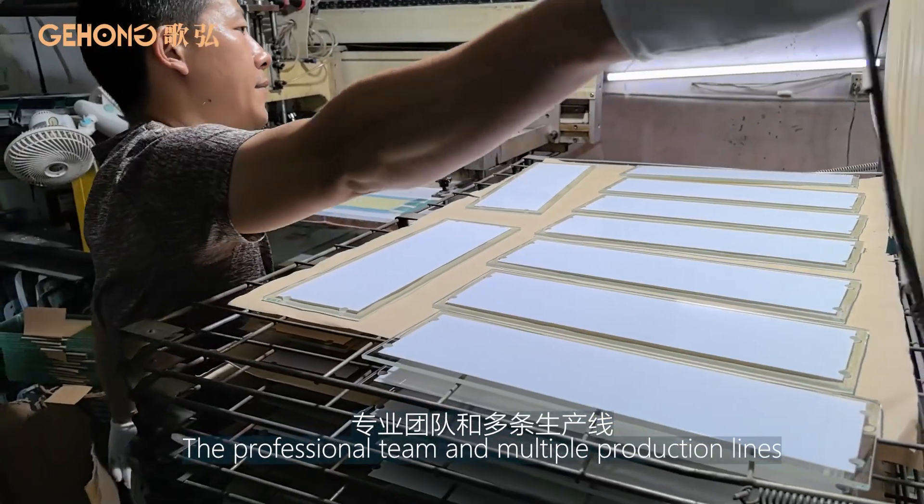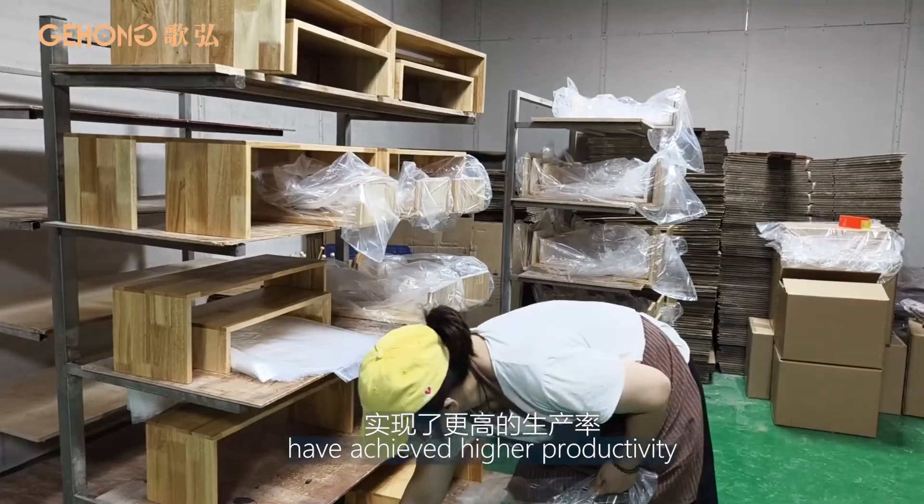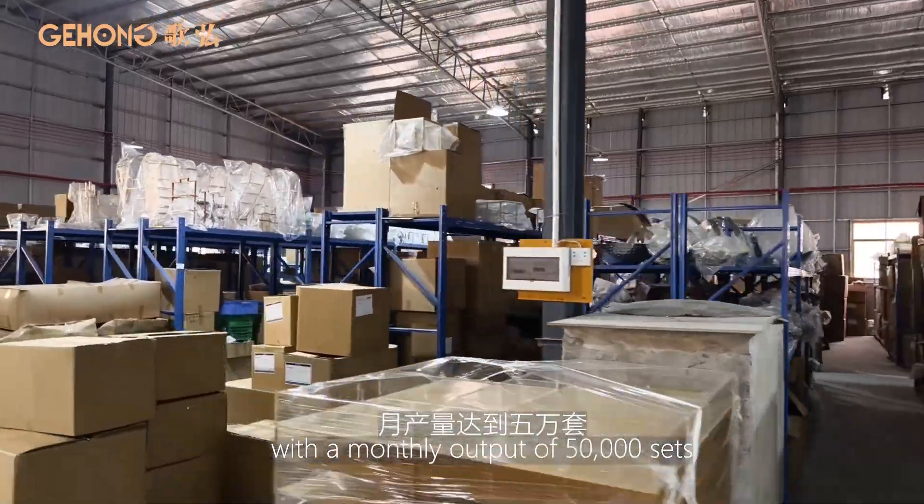The professional team and multiple production lines have achieved high productivity, with a monthly output of 50,000 units.